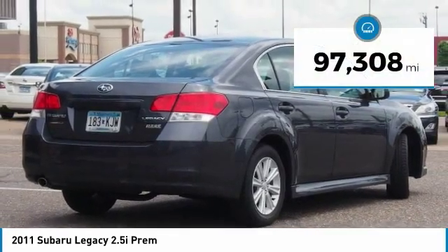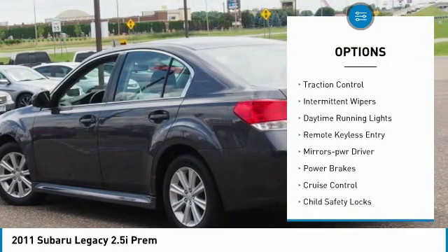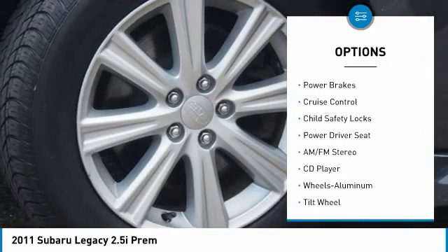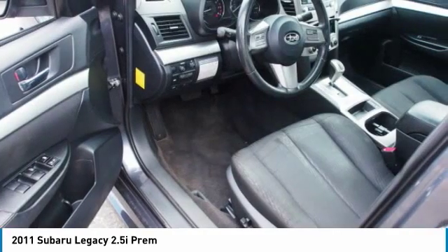This vehicle has less than 100,000 miles. Here are some of this vehicle's great options: all-wheel drive, power mirrors, traction control, intermittent wipers, daytime running lights, remote keyless entry, mirror memory, power brakes, cruise control, and child safety locks.